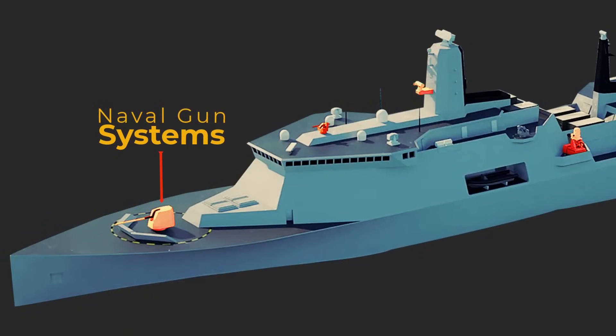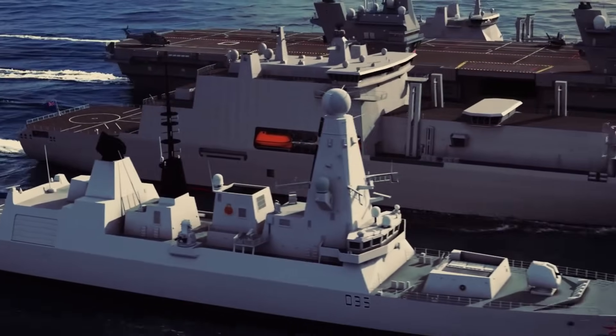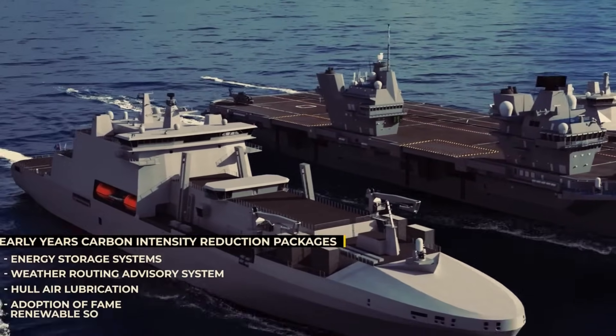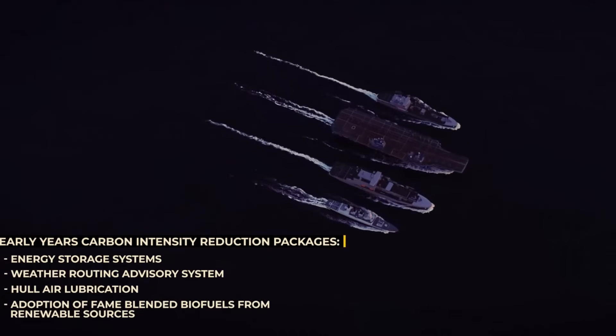The multi-role support ship's design will focus on adaptability, flexibility, and interoperability with NATO allies. This announcement marks a significant step forward in bringing these ships into service and modernizing the Royal Navy's littoral strike capability.